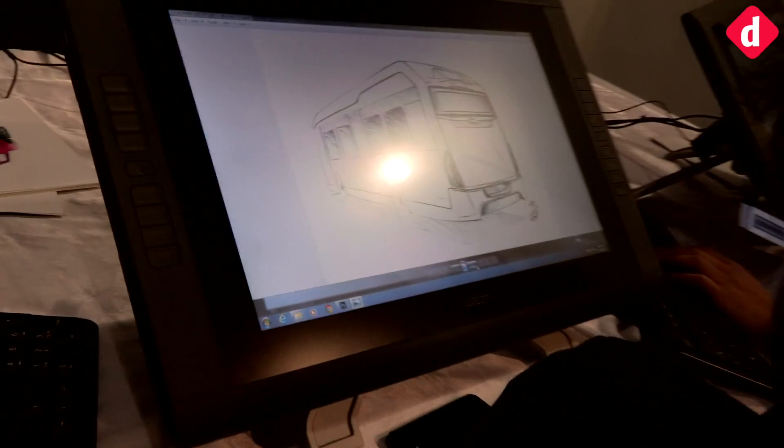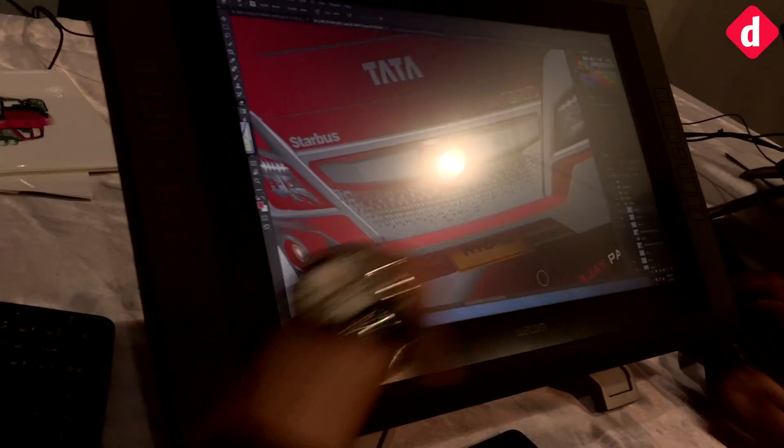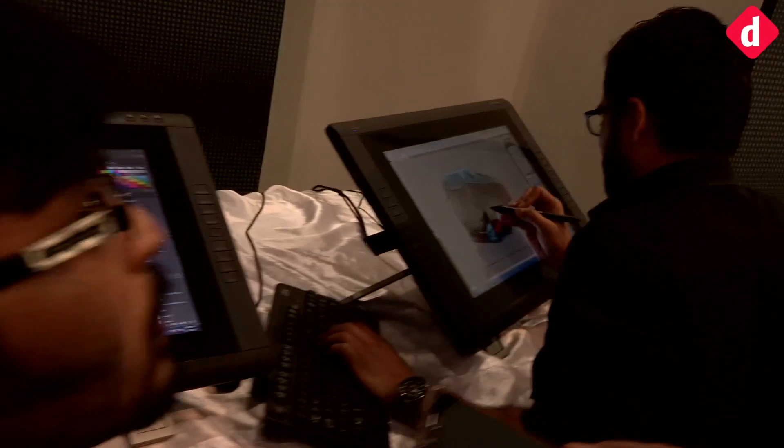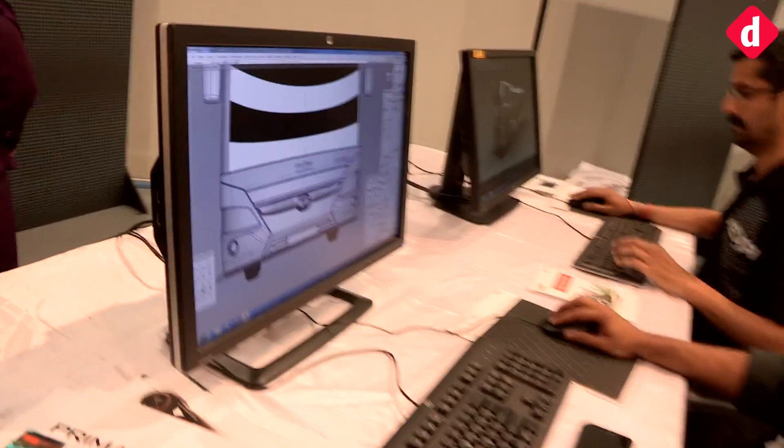Here we are at Tata's design studio where all the cars are sketched, planned, and thought out. We're at the 2D desk — this is where the very first sketches of Tata's vehicles are made. You can see the Star Bus Hybrid's initial design and schematics being worked on. After this stage, the process moves on to digital design where the 2D sketches are formed into 3D renders.